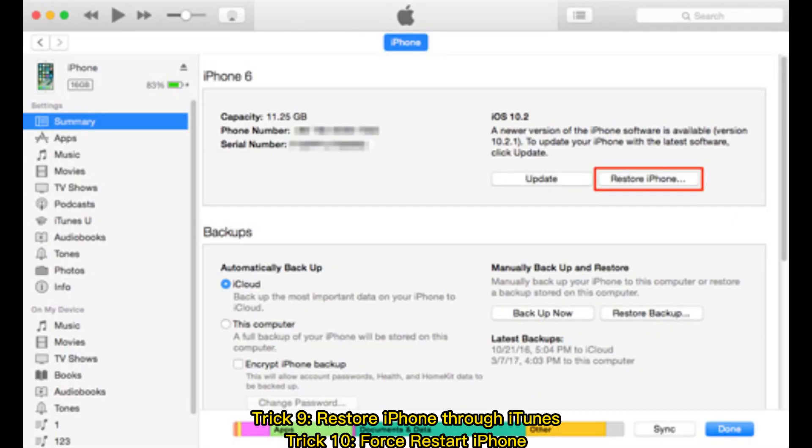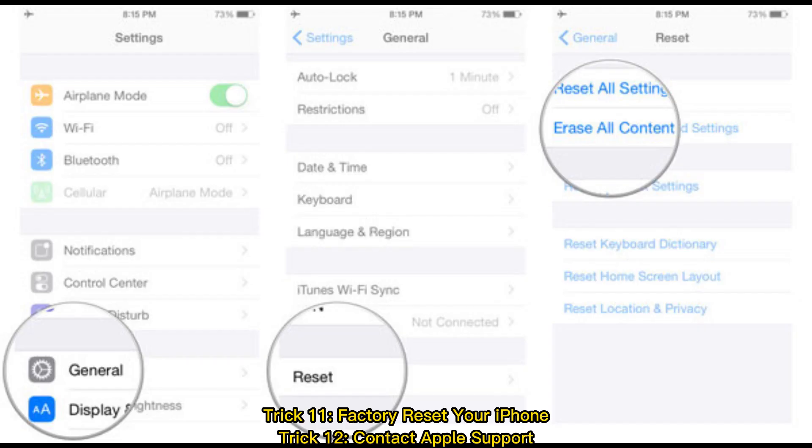Trick 9: Restore iPhone through iTunes. Trick 10: Force restart iPhone. Trick 11: Factory reset your iPhone.